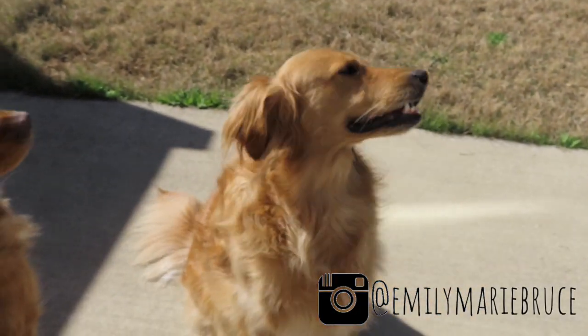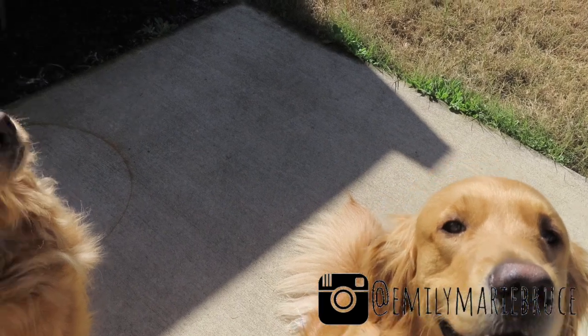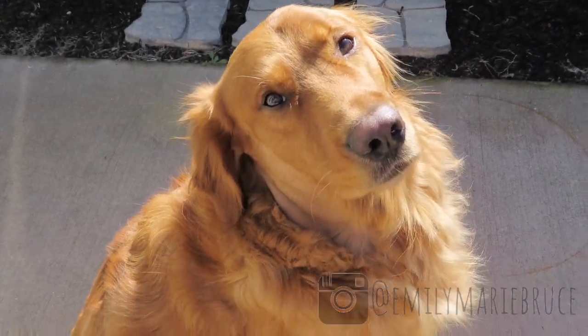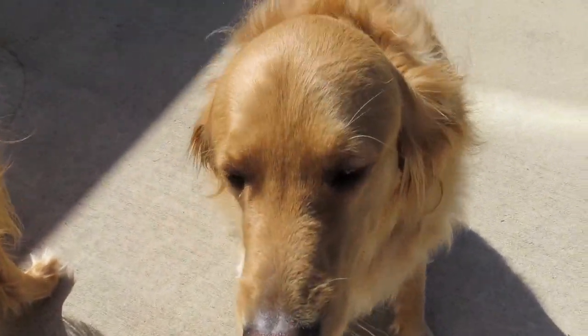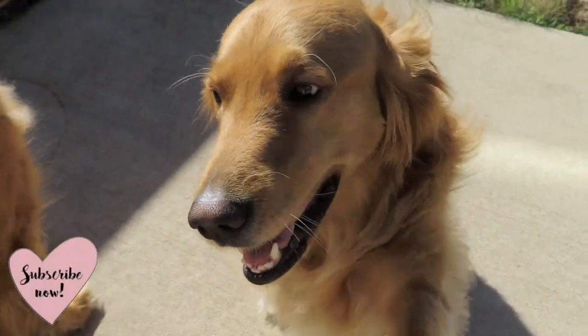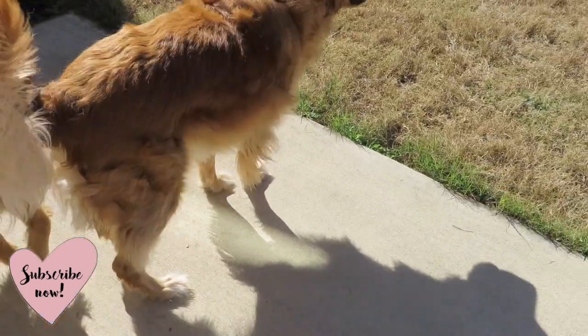That's Daisy — she's just smiling away, she's so happy that she's going to get a bath. And that is Jax; he has his hair shaved on the side of his face because he had a hot spot that got infected, so we had to take care of that. But they really need a bath so we're going to go ahead and do that today.